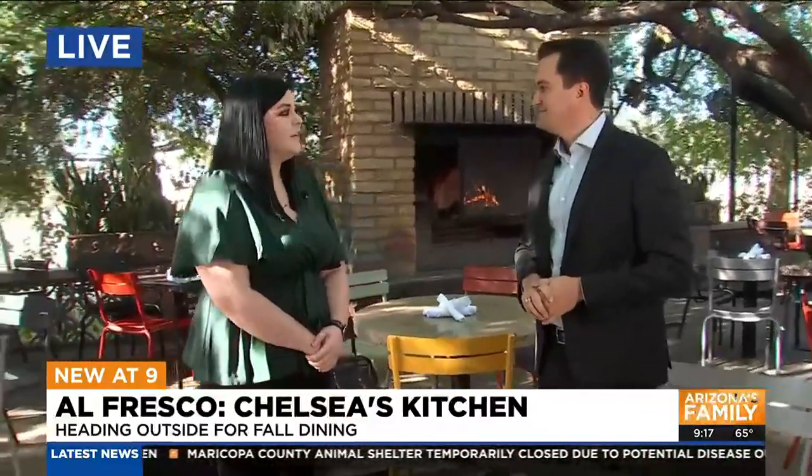Where can people stop by and have some of this delicious food and tasty drinks? This is Chelsea's Kitchen here in Phoenix. We've got plenty of seats for you guys — I know y'all were just talking about how this is one of your favorite spots. I can't finish all this food by myself, but we've got plenty of spots if you're looking to stop by after the newscast. It's delicious, it's a great place — 40th and Camelback.